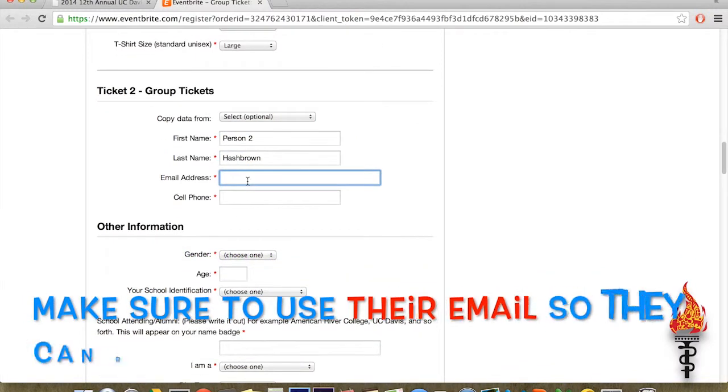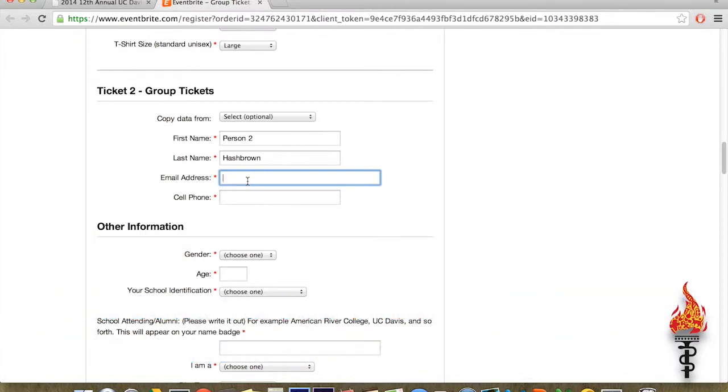Make sure to enter their email address so they may receive their ticket, which will need to be printed to gain admission to the conference.